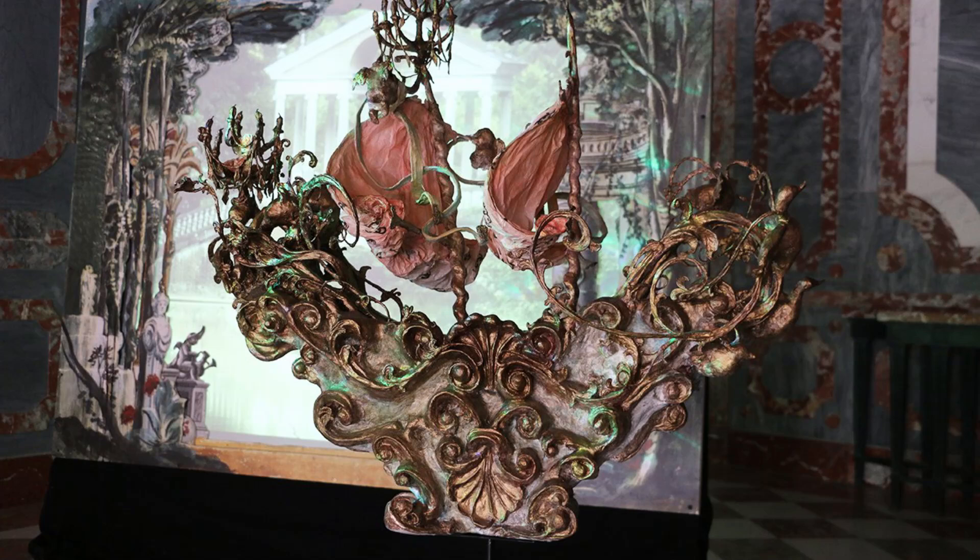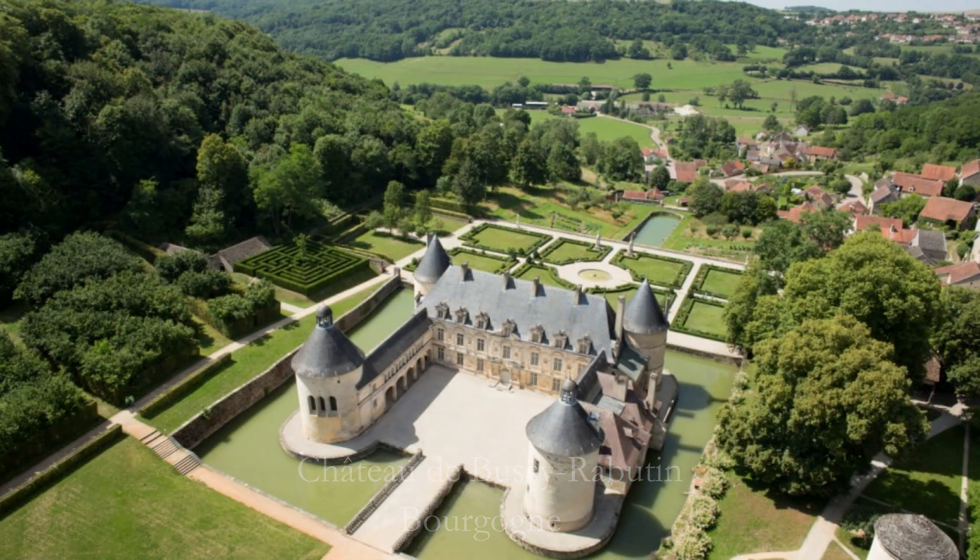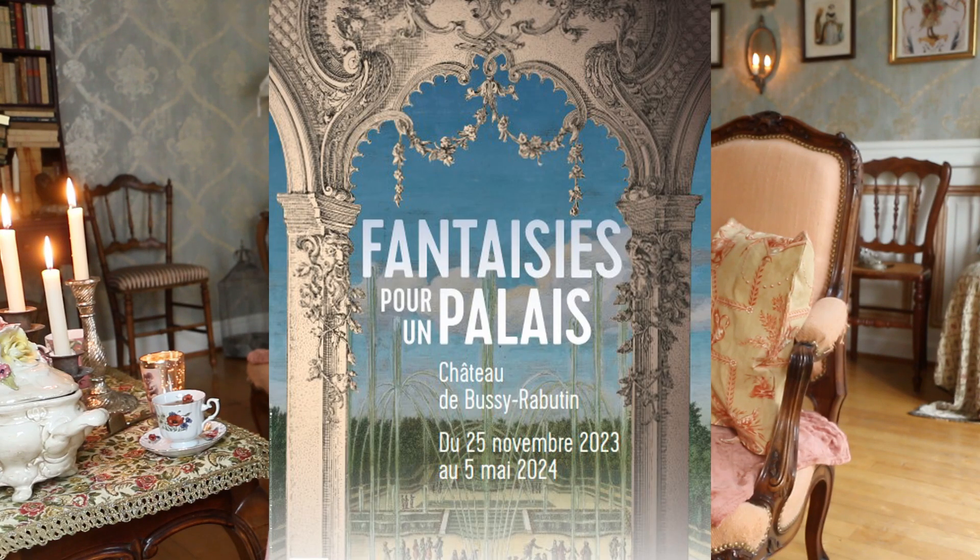The exhibition Fantaisie pour un Palais, where I created the baroque ship, is going to be on display at Le Château de Bussy-Rabutin in Bourgogne, not very far from Dijon, from November 25th till May 4th, 2024. So you have quite many months to go if you plan to visit it, both to see the castle and the exhibition.